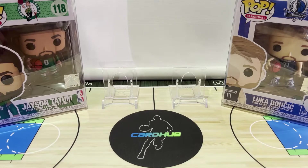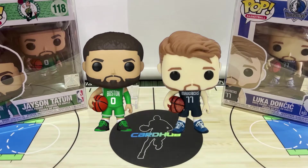But before we get to the cards, I'd like to show you my latest Jason Tatum and Luka Doncic pickups. We have here two Funko Pops of the two players. I'm not really into collecting Funko Pops but I saw these two at a good price over at Shopee and it was too good to pass up. I figured it would be a good addition to my growing Tatum and Doncic collections.